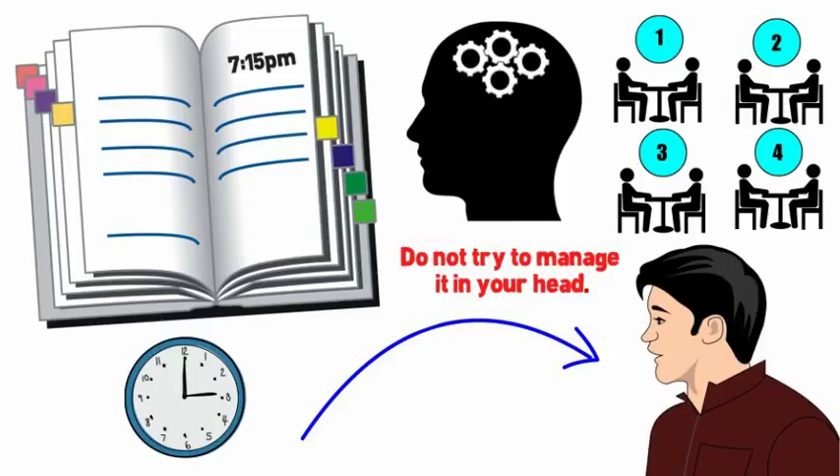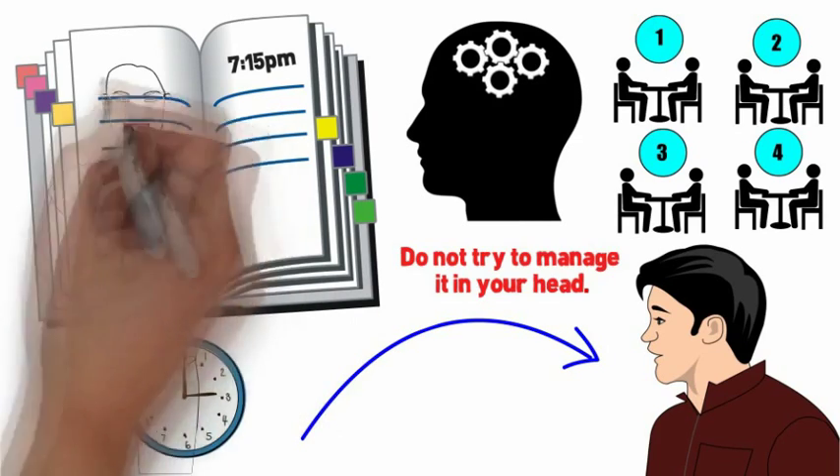Explain to the guest if it is necessary to deviate from the order of the waitlist, or if it is taking longer than promised to seat the guests.